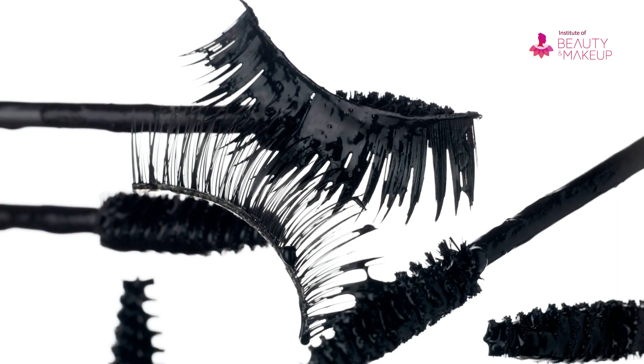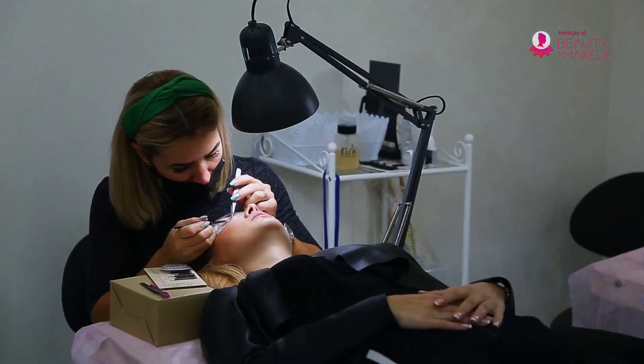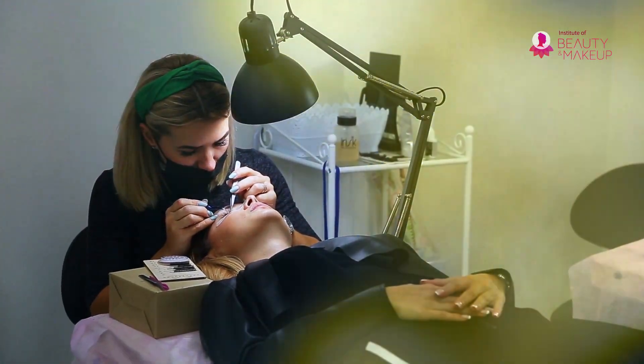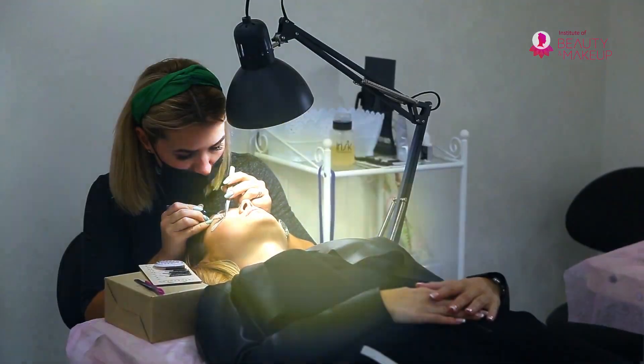You'll also learn different kinds of lashes suitable for different makeup and face structure, health and hygiene issues. The course will show you the theory and the practices of eyelash extension step by step.